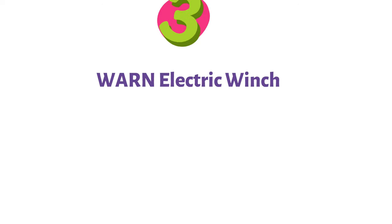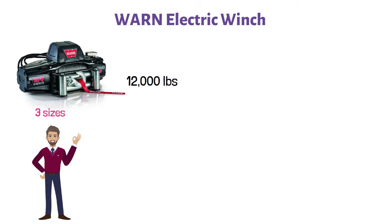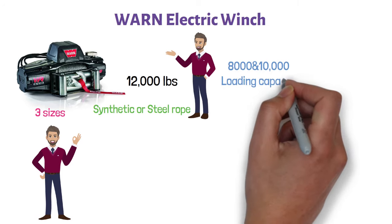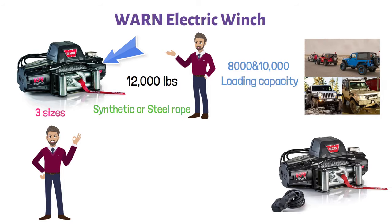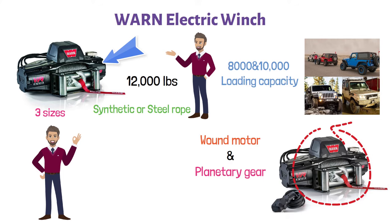At number three, we have the Warn Electric Winch. This electric winch is available in three sizes. The most powerful of them has a loading capacity of 12,000 pounds. You can also choose between synthetic or steel rope. Lesser-powerful versions include 8,000 and 10,000 pound loading capacity winches that are suitable for pulling two-door Jeeps and lighter SUVs. This machine comes with a powerful series-wound motor and planetary gear train, delivering faster line speed under load with a lower amp draw.